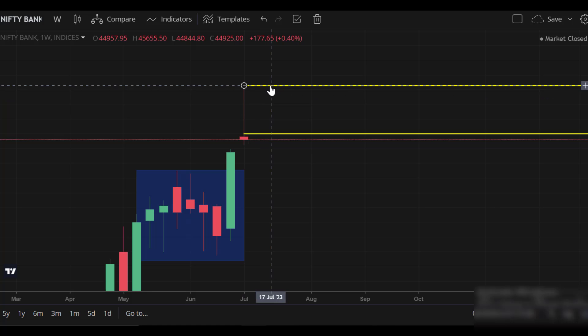If you look at the higher price of the 100-week candle, you will see further bullishness for Bank Nifty.